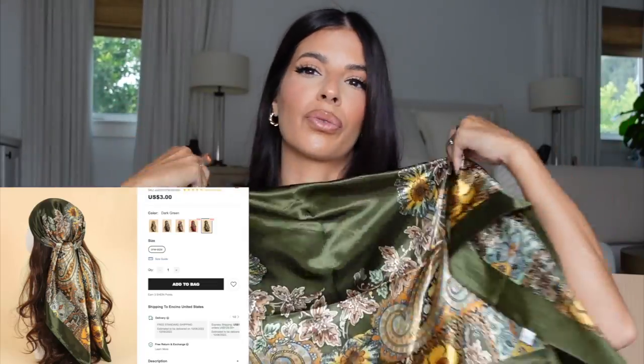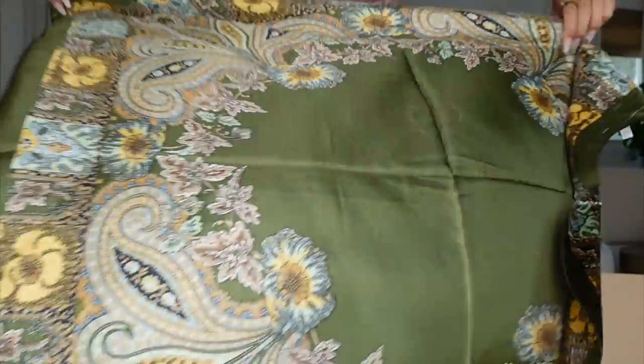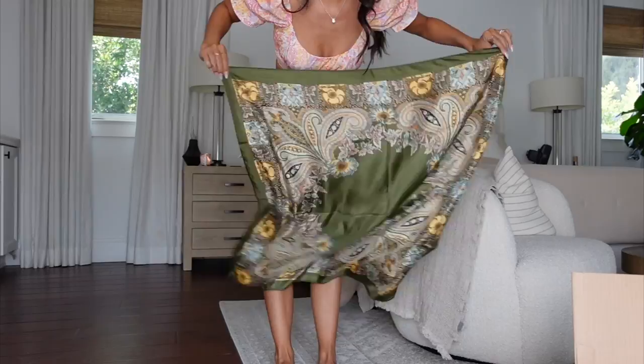I bought this scarf — you can wear it a number of ways. It's silky and pretty. I love this green color and I might wear it as a shirt by triangling it and tying it. Imagine me with a green bikini! It's my vision to wear it as both a shirt and a scarf. It came in really good quality and a gorgeous olive, rich sagey color.